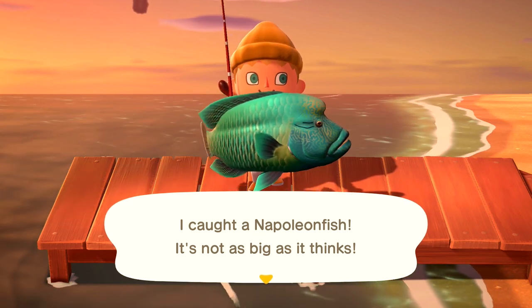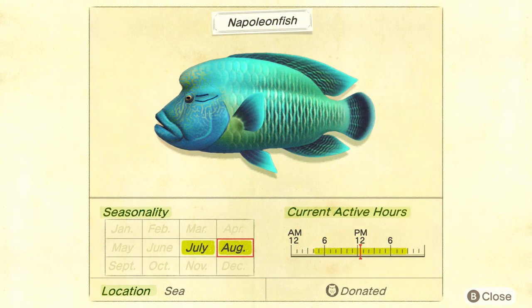The Napoleon fish is available between July and August in the northern hemisphere, and January through February in the southern hemisphere. At the time I'm recording this video they're not quite in the game just yet, however if you're time traveling those are the months you'll want to go to based on your hemisphere.